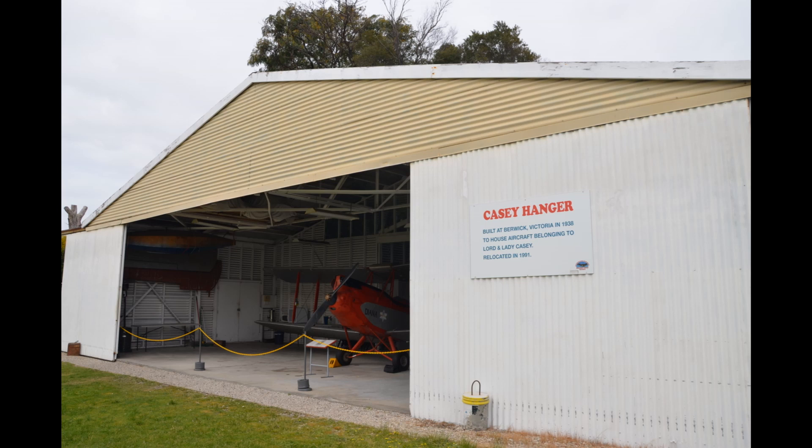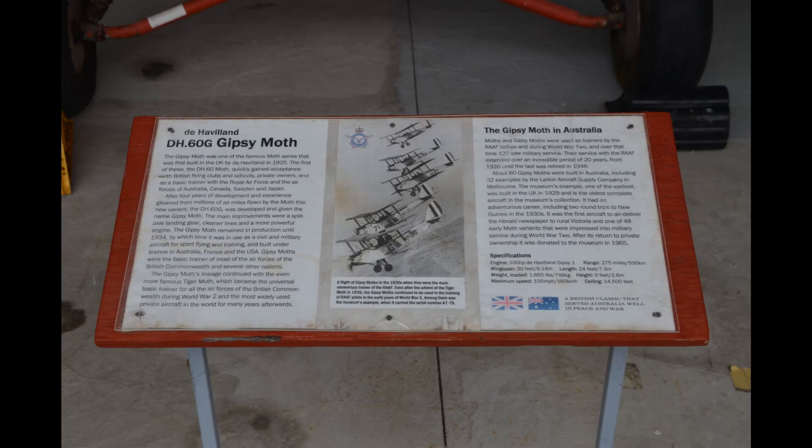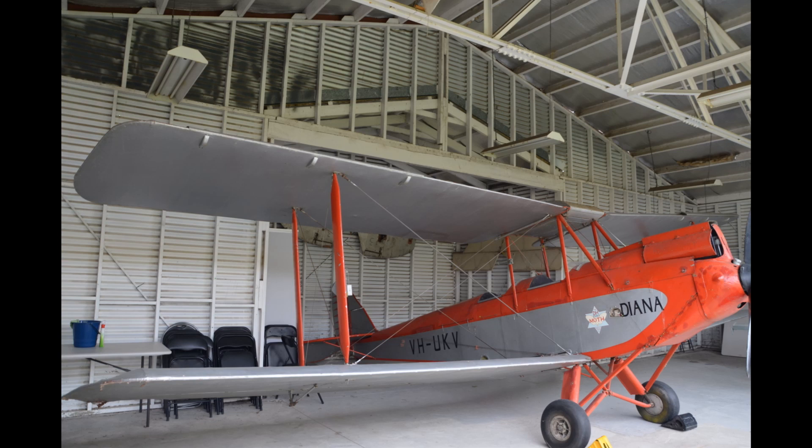This is the original hangar of Lord and Lady Casey. Lord Casey was our Governor General at one stage and he was a bit of an aviation enthusiast. His hangar has been brought here, and included in it is his DH-60.